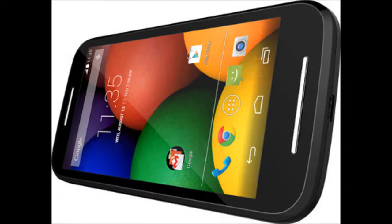Coming to the specs, the Moto E boasts a 1.2 gigahertz dual-core Snapdragon 200 processor combined with 1 gigabyte of RAM. Along with this, it also has an Adreno 302 400 megahertz graphics processor that would ensure at least a decent gaming experience.